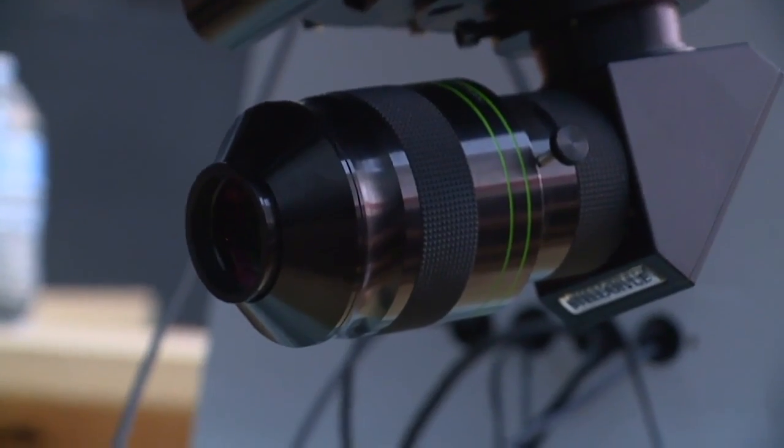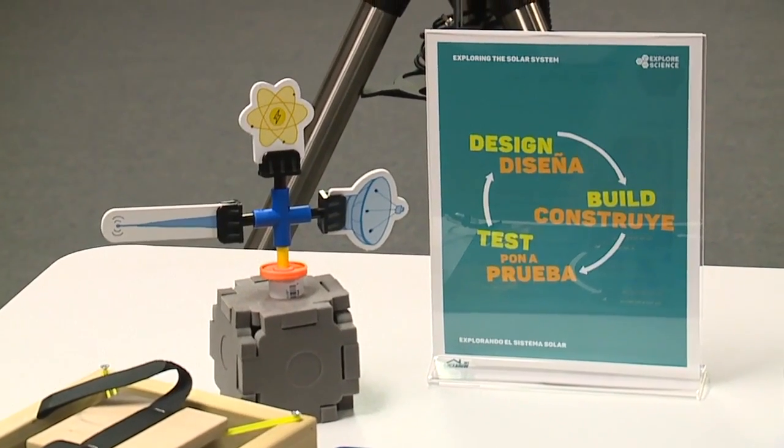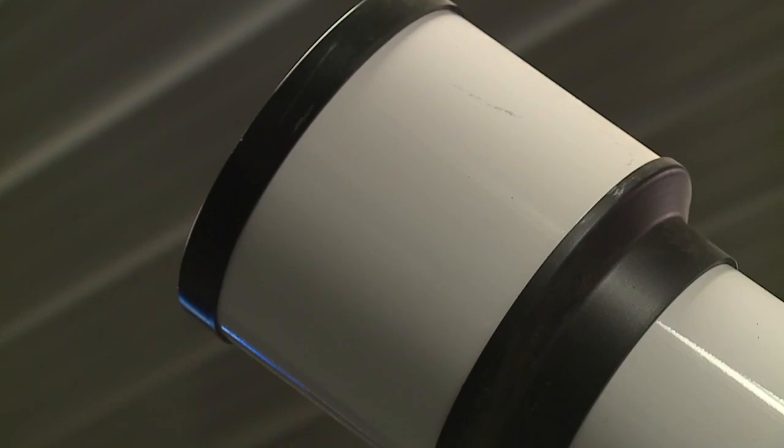And at Banner Creek, not only do you get the opportunity to look through this telescope during evening and night hours, but they also offer different programs, observation sessions, classes, seminars, and special events.